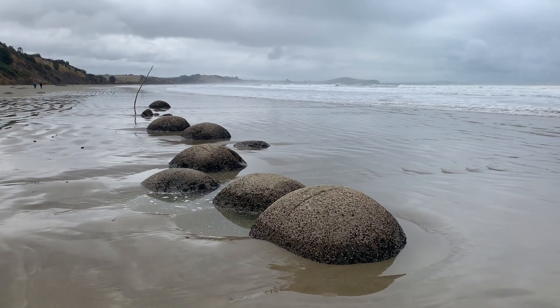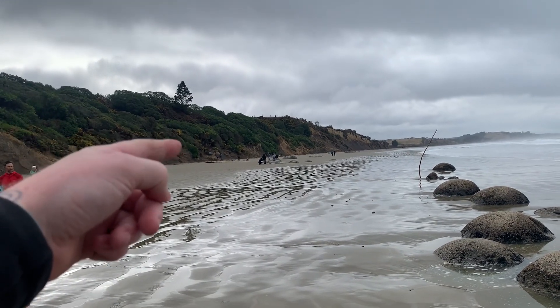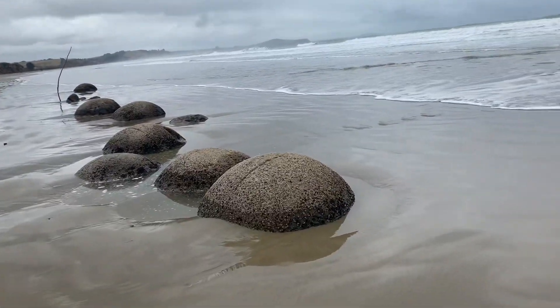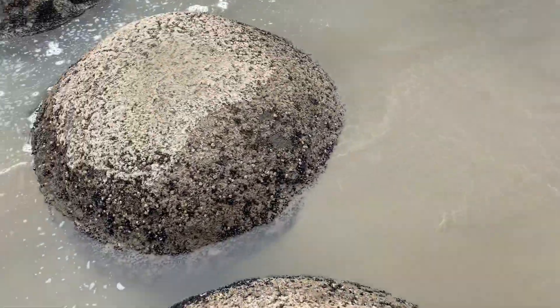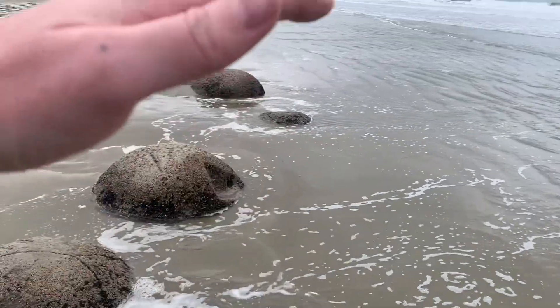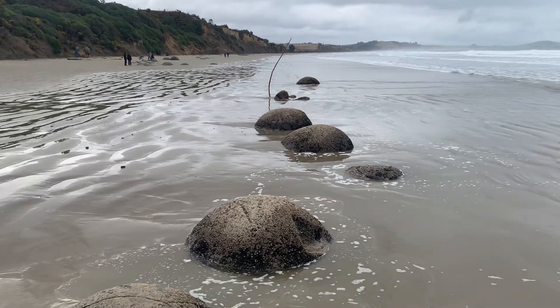So we got here and yeah, they kind of sunk over the years. There's like a big one over there poking out and there's a big one there. I think that's kind of it really - just really old boulders. And yeah, they've sunk over time because obviously the sea comes up to them now, so they've obviously just eroded away underneath.